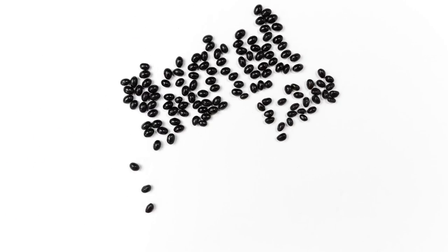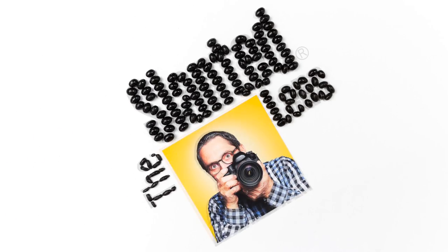Trisha Zemp made a stop motion out of the Slender Lens logo. She's going to teach you how to do this and much more if you go to theslenderlens.com/stopmotion. Buy the download — it'll teach you everything you need to know about stop motion.